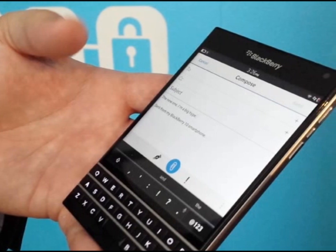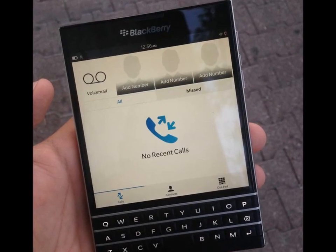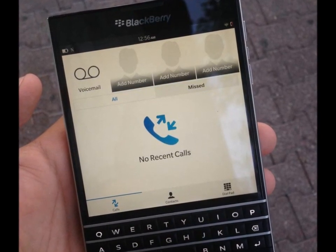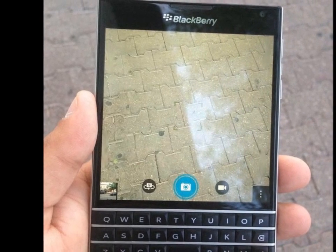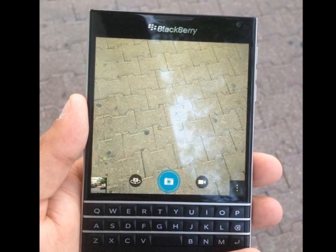BlackBerry Passport price in USA is $699. BlackBerry Passport price in UK is £410. BlackBerry Passport price in India is ₹41,999. BlackBerry Passport price in Canada is $750.